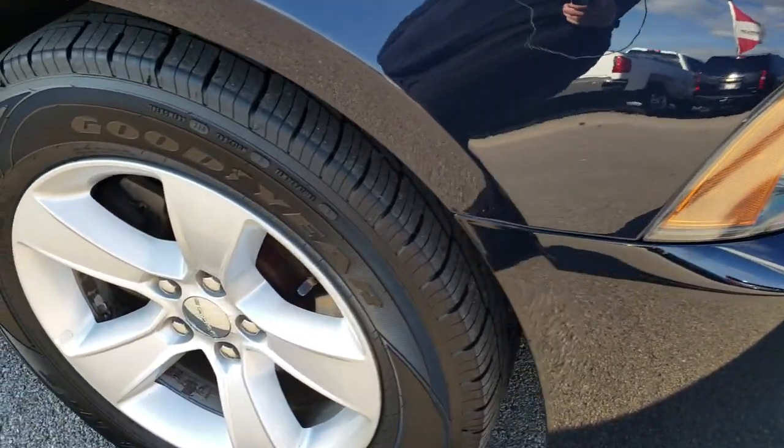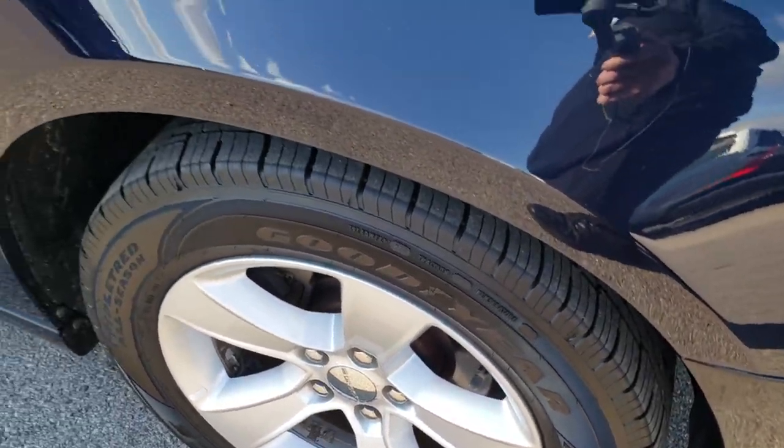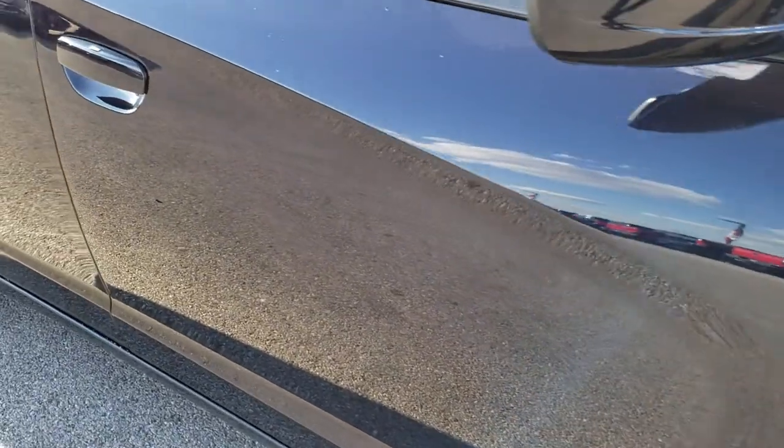Headlight lenses are nice and clear. Passenger side rim is in really nice shape. And as you go down this side of the car you can see just how clean the body is — how reflective and mirror-like that paint is.